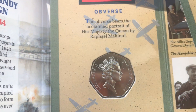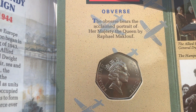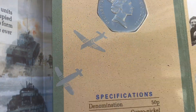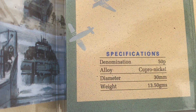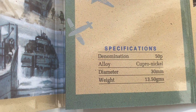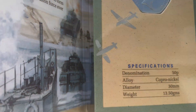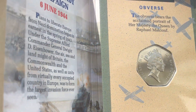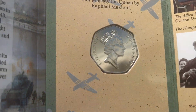You can see it there — by Ralph Maclouf, I'm not 100% certain how you pronounce it. The denomination is 50p, alloy copper-nickel as normal, diameter 30 millimeters, and the weight is 13.50 grams. The mintage for these is six million, seven hundred and five thousand, five hundred and twenty — the Royal Mint does love random numbers.